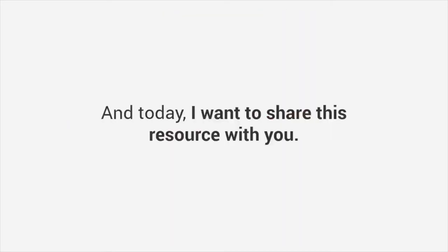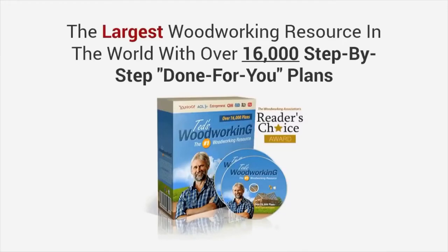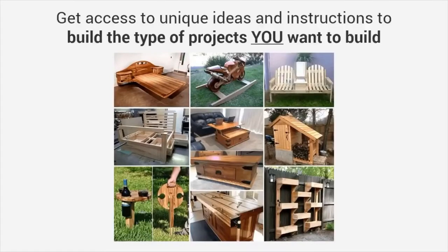Today I want to share this resource with you. I present to you Ted's Woodworking — the largest woodworking resource in the world, with over 16,000 step-by-step, done-for-you plans. You'll get quick access to any project in the database, and choose from thousands of designs and types when a need for a specific project arises. With thousands of designs, you get access to unique ideas and instructions to build the type of projects you want to build.